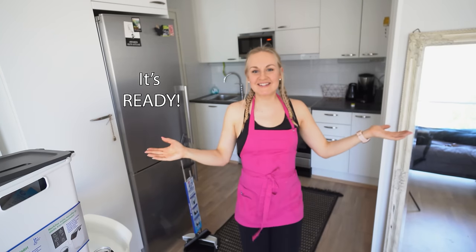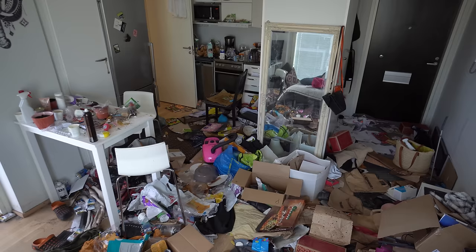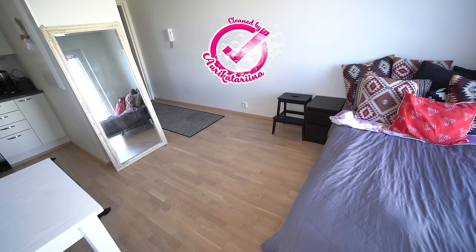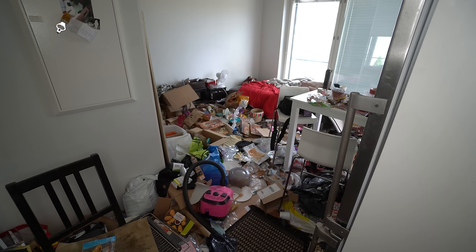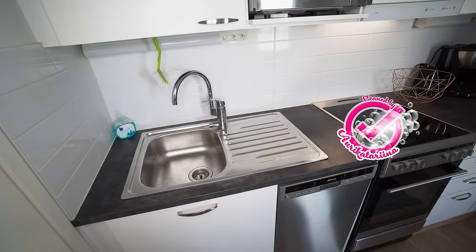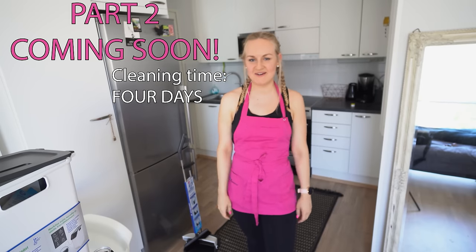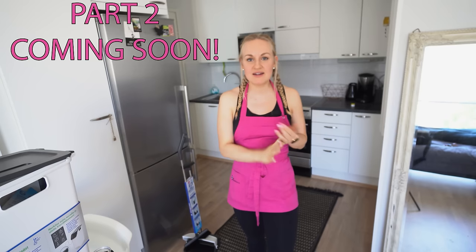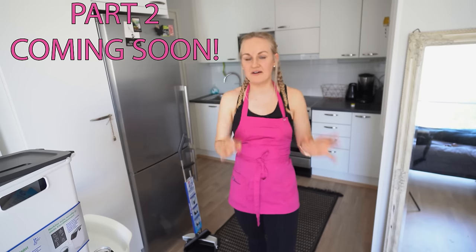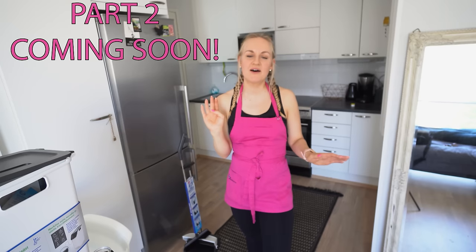Guess what? It's ready! It took me four days, and I loved every minute of it. I started here on Monday and now it's Thursday. Voilà! This was definitely the best cleaning ever — because usually I only have one day to clean, but now I had four!